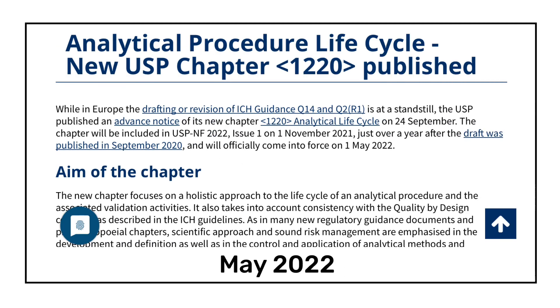In May 2022, a new USP chapter 1220 was made effective. The title of USP chapter 1220 is 'Analytical Procedure Life Cycle.' This chapter talks about the validation activities that take place across the entire life cycle of an analytical procedure and provides a framework for implementing the life cycle approach. All those working in analytical research and development should know about this newly added USP chapter 1220.